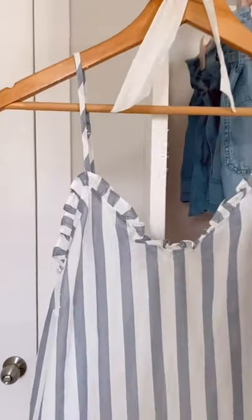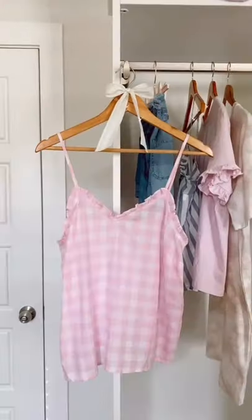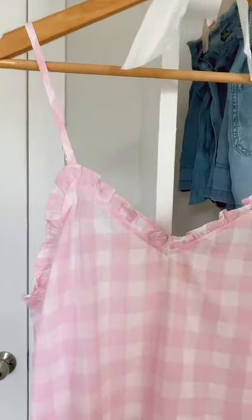This blue striped tank has a sweetheart neckline and adjustable straps. It comes in 13 different colors, so I picked this up in pink gingham too. I love the ruffle detailing at the top.